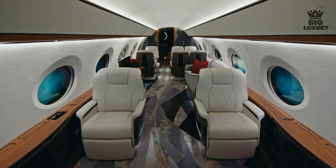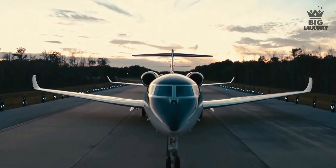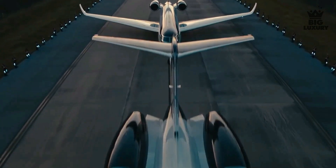The G700 has a maximum cabin altitude of just 4,850 feet, one of the lowest cabin altitudes to be found on a private jet, helping you sleep better and reduce the effect of jet lag.